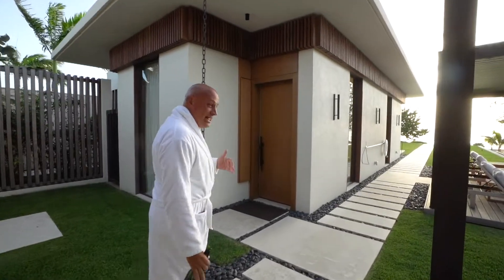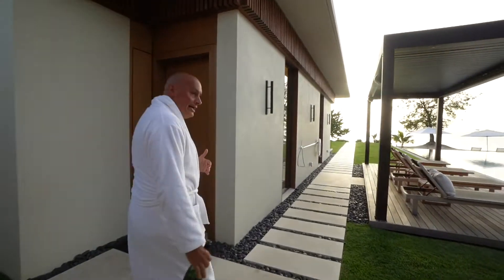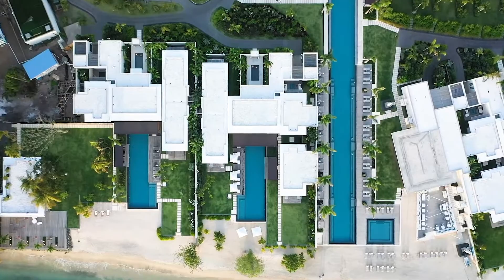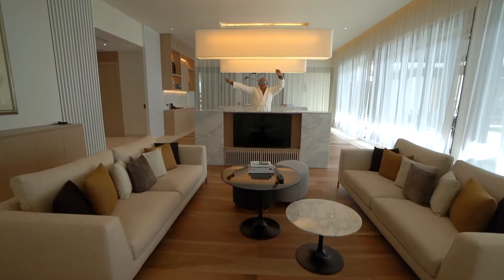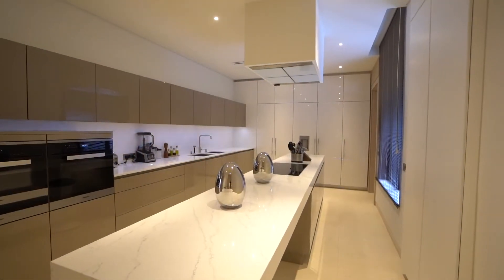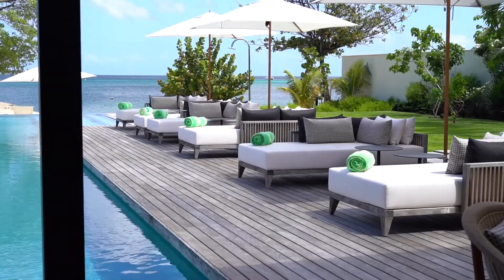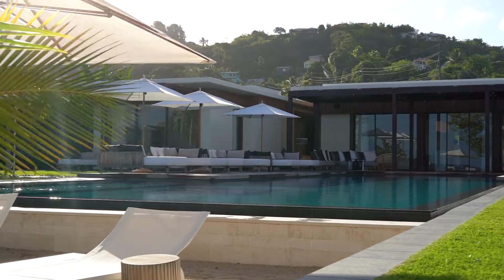The plot size for this villa is about 22,000 square feet. 4,300 square feet is indoor living space, and 2,300 square feet is terraces outside surrounding the pool. And you're right on the beach.